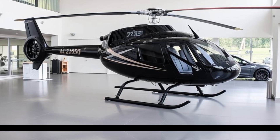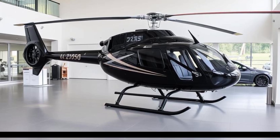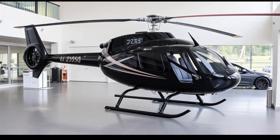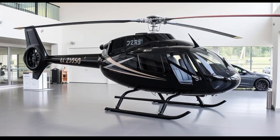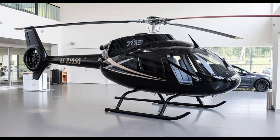One of the standout features of the Safari 400 is its adaptability to individual preferences. For those inclined towards hands-on construction, the helicopter is available in kit form, allowing builders to immerse themselves in the assembly process. This approach not only offers a deeper understanding of the aircraft's mechanics but also provides the satisfaction of crafting a personalized flying machine.